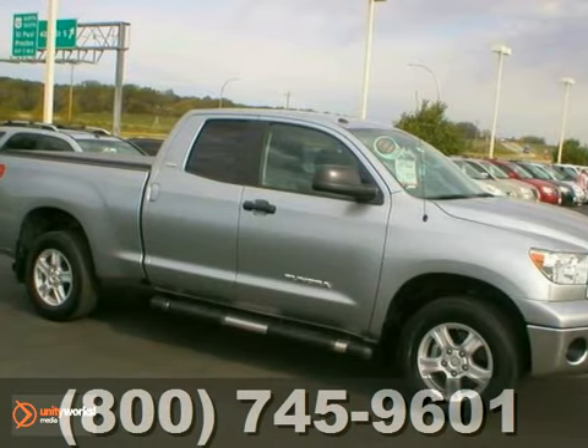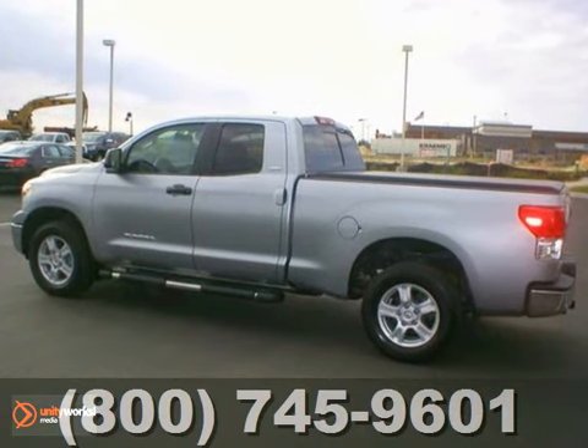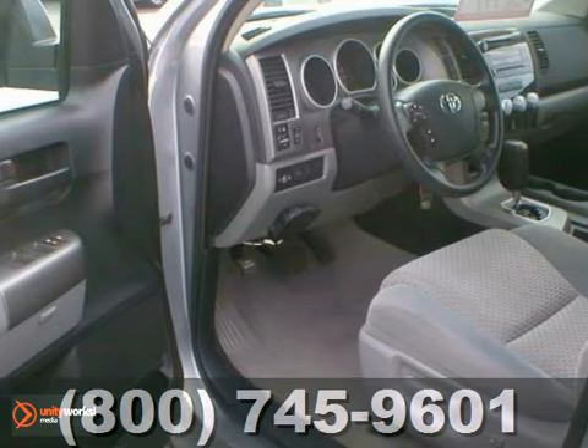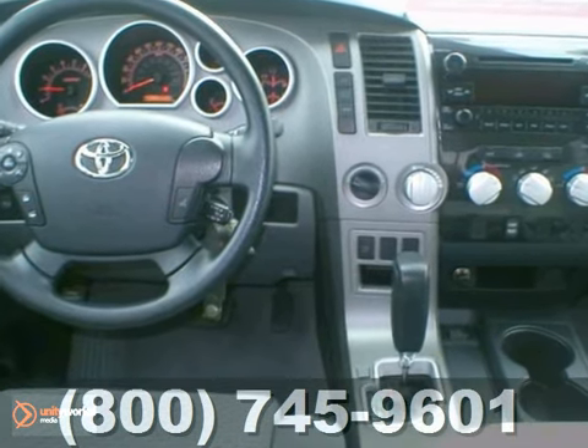It's a 2010 Toyota Tundra, and this one is a Rochester Toyota Certified Tundra SR5. It has less than 39,000 miles, and it's powered by a 4.6 liter V8 engine. It's a one-owner vehicle, and it has a clean auto-check.